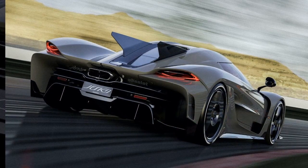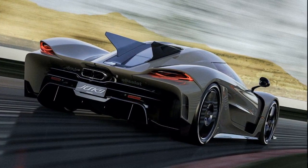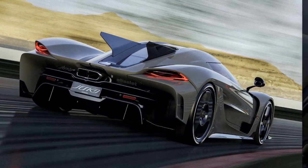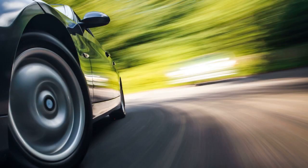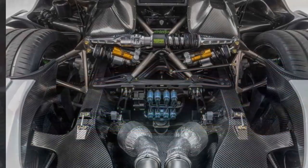The Jesko Absolute aims to annihilate the 300 miles per hour production car limit. The smooth, elongated shape helps air glide over it like a slick missile. Rear fins keep it grounded when blistering along at jet velocity, without using massive drag-inducing wings. This was all engineered specifically based on complex physics simulations.